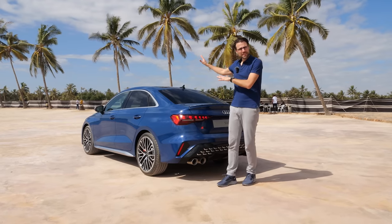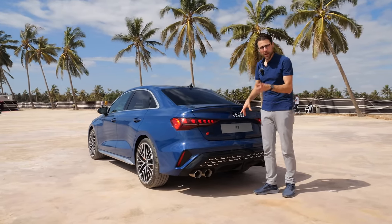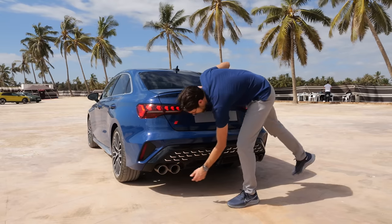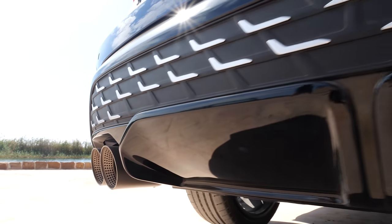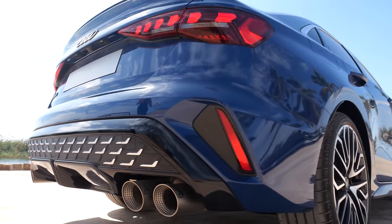Beautiful palms in the background here at our Oman location. Look at the rear — optional sports exhaust by Akrapovic Titanium gives you four pipes. That looks really cool, and soon we'll also take a sound sample for you. New styling on the lower bumper, also with these lying L's in that form.